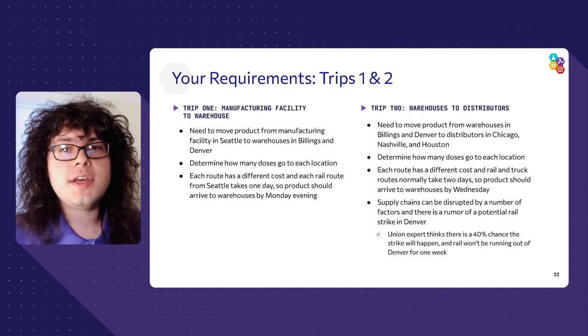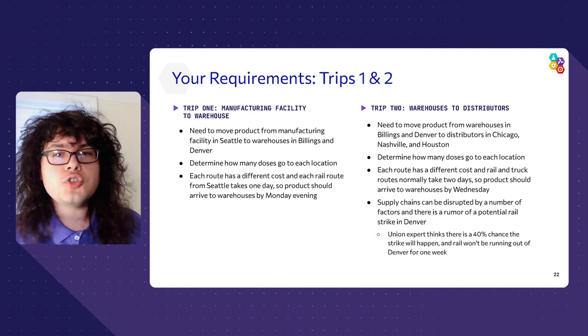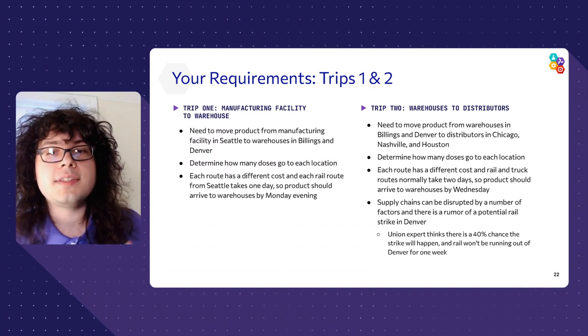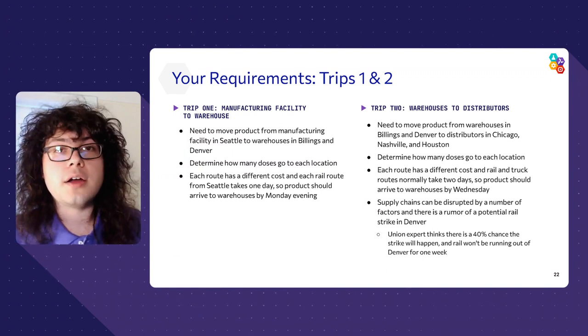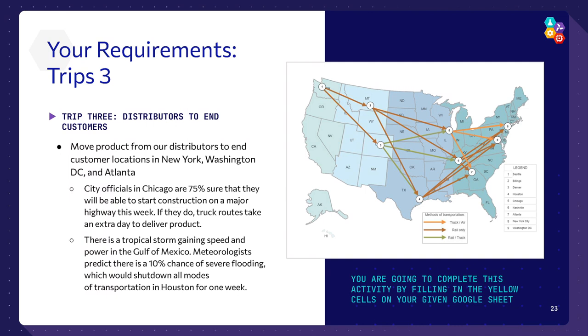This distribution is going to be split into three trips, each with their own requirements. The first trip is to ship products from your Seattle manufacturing facility to warehouses in Billings, Montana and Denver, Colorado. In the second trip, you'll ship the vaccines from your warehouses to distributors in Chicago, Nashville, and Houston. The final trip will move the product from those distributors to your final destinations in New York, DC, and Atlanta. All vaccines start at node one in Seattle, then split between warehouses at nodes two and three, move on to distributors at nodes four, five, and six, and finally to customer locations at nodes seven, eight, and nine.